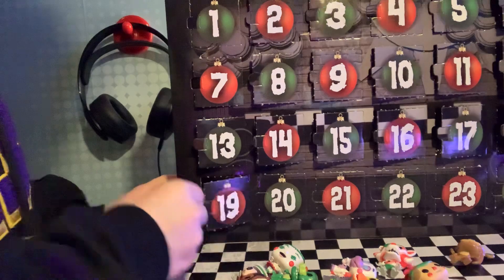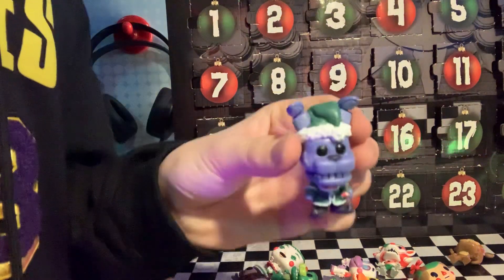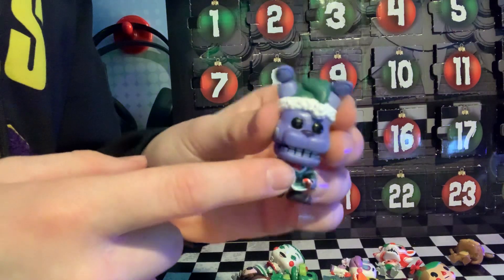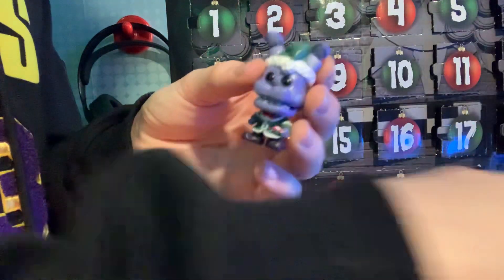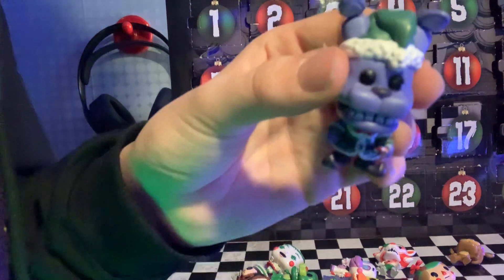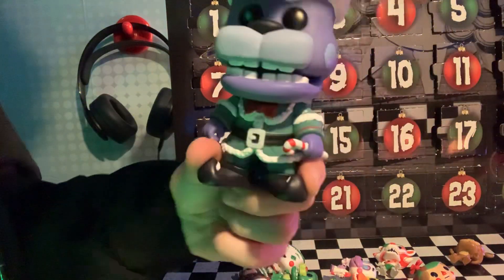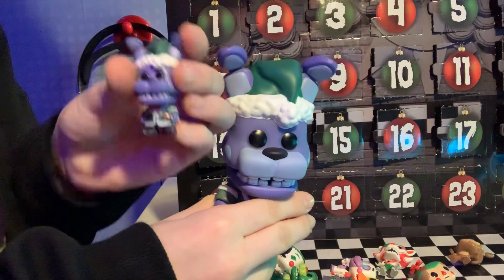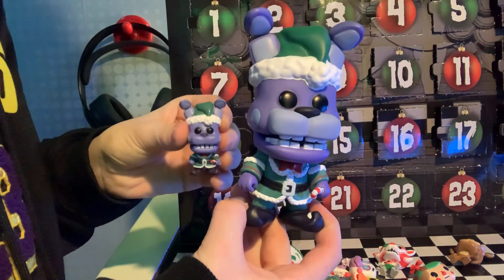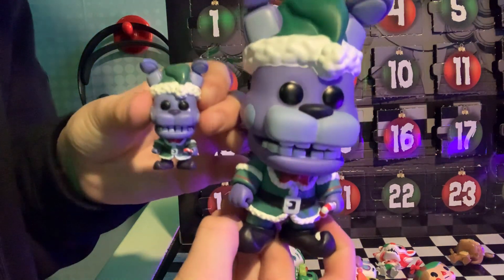Now it's nineteen. Guys, look — this is a real Funko figure in real life. Like, I have it just right there. But look, it's Bonnie — Christmas Bonnie. And this is the real one. We got the big one and we got a little one — they made it. It's exactly the same. That's weird.